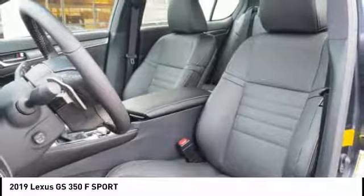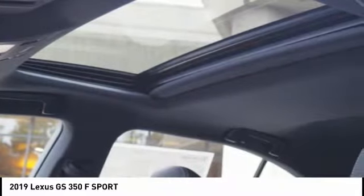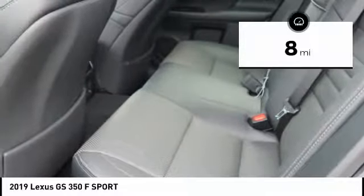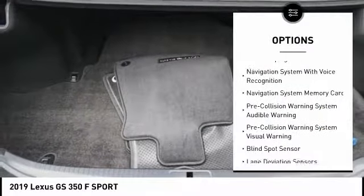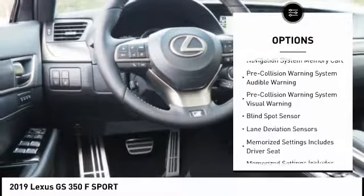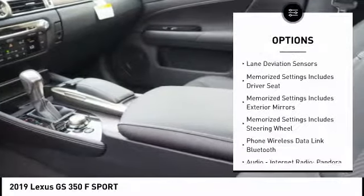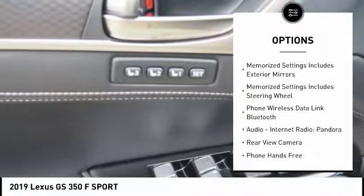This vehicle has less than 100 miles. Here are some of this vehicle's great options: autonomous braking, traction control, leather trim seats, stability control, airbags, front knee airbags, voice activated navigation system, and trip computer.